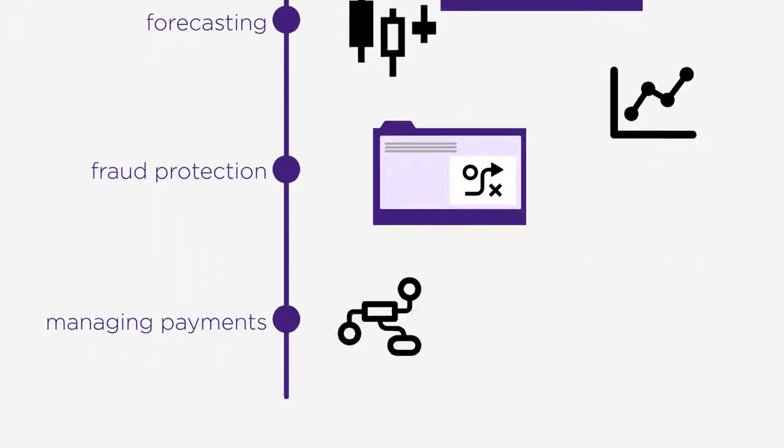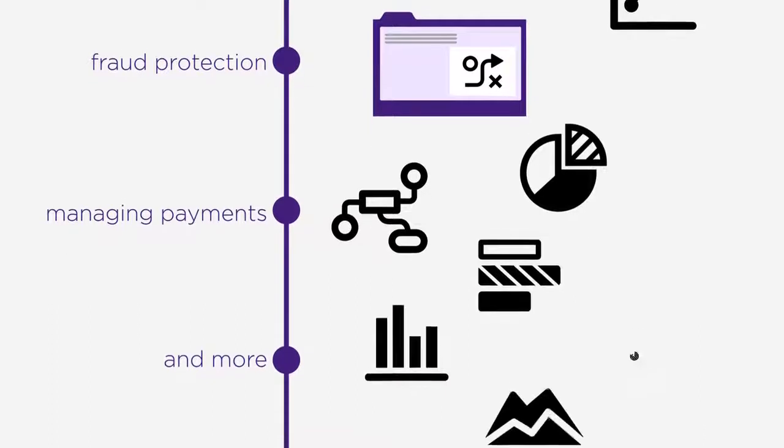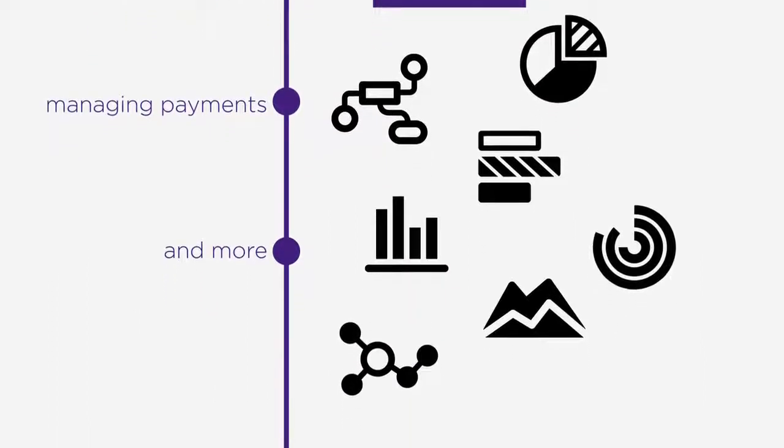Contact us to get information on cash positioning and forecasting, fraud protection, managing payments, and the data your business needs in the changing interest rate environment.